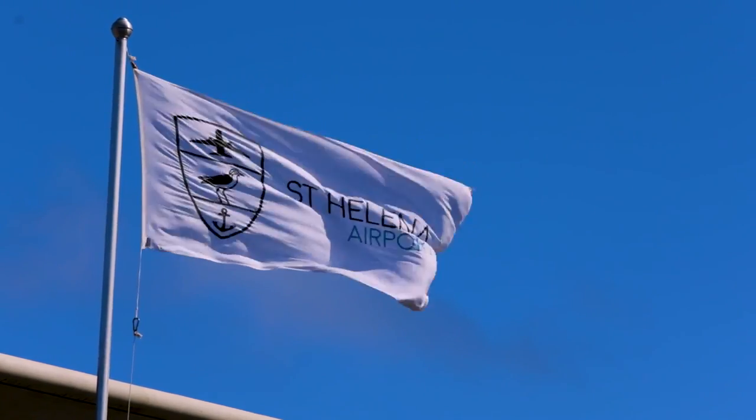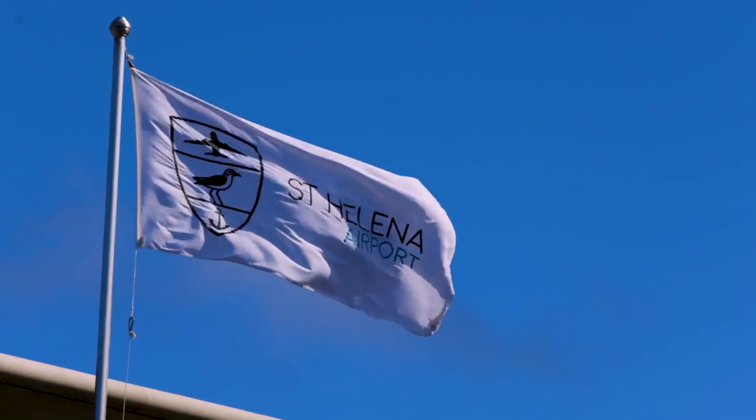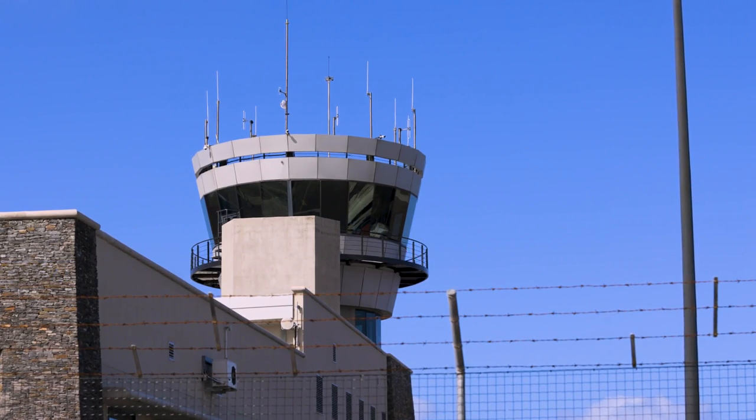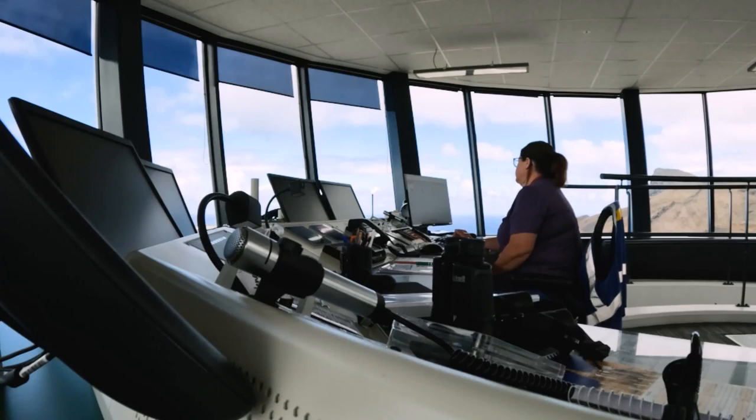Here at St. Helena, the airport has partnered with the South African Air Traffic Navigation Services Organisation, called ATNS. ATNS has the contract to man the tower here on the island, and there are always two controllers on site with another two available for relief duties when necessary.